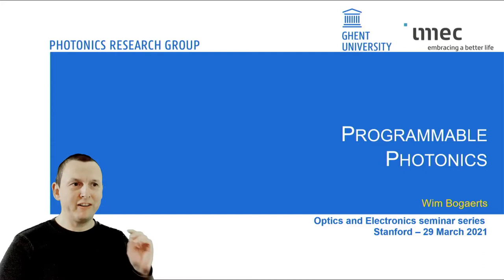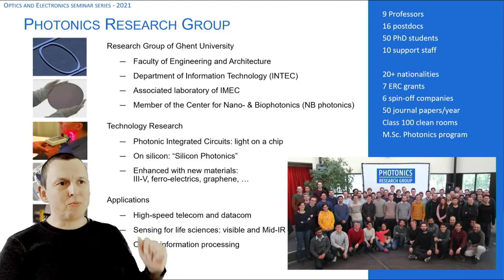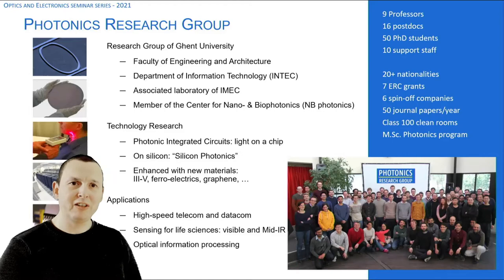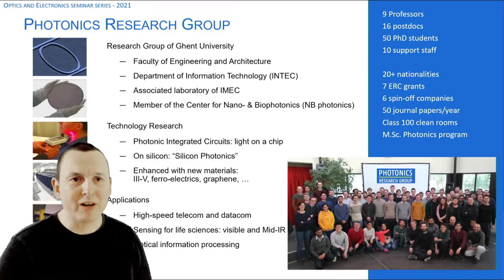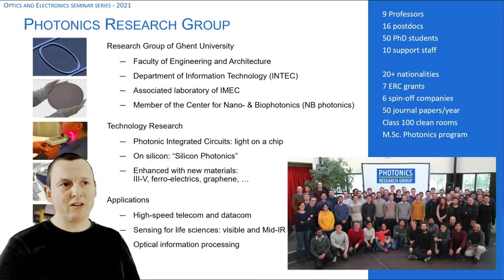I'm going to talk about programmable photonics. I'm from the photonics research group at Ghent University, and we're also part of the IMEC nanotechnology center — one of the few technology centers in the world that can still do development for really advanced CMOS. But we're not doing CMOS electronics; we're doing photonics, and for the past 20-30 years we've been mostly working on technology to bring optical functions to the surface of a chip — specifically a silicon chip. That's what we call silicon photonics.